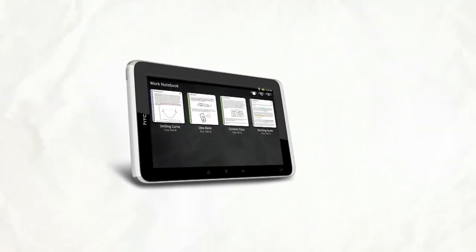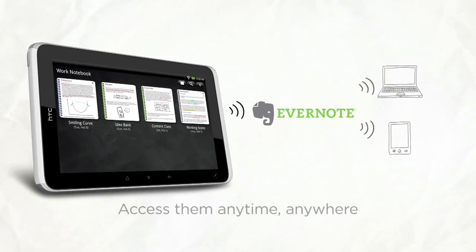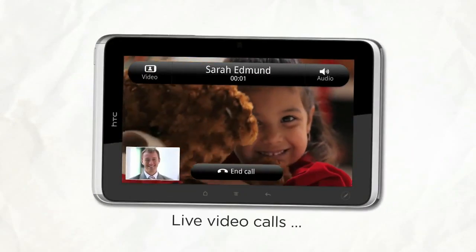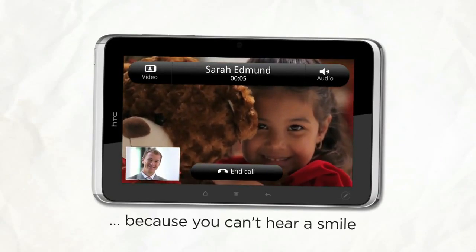And since you can sync your notes with Evernote, you can review them from your HTC Flyer, office computer, or smartphone. In need of some family time but you're miles away from home? No problem. With a high quality front camera and live video calling, you can be in two places at once and chat for as long as you like.